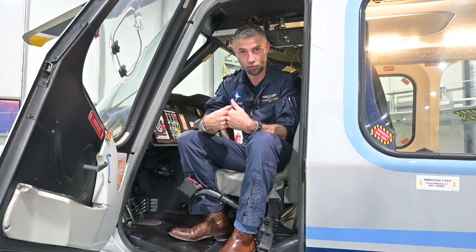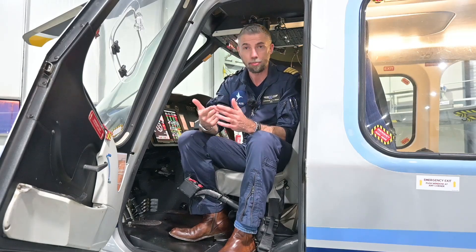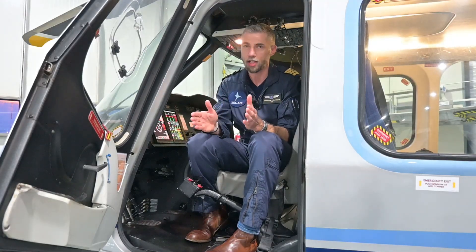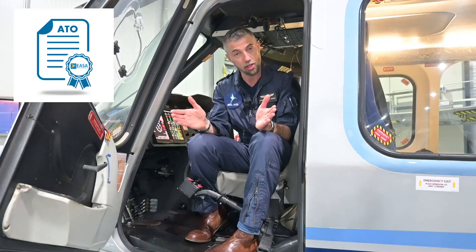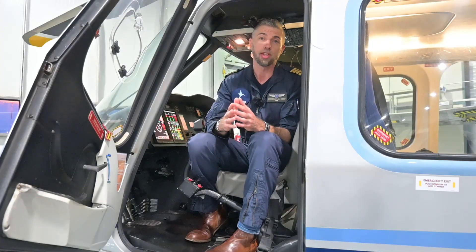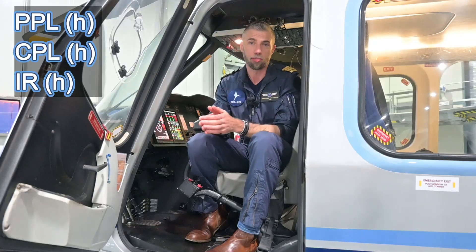Now you know the requirements what we as a helicopter company are looking for. Next step is how to get there. It starts with a flight school. You have to find a flight school that offers PPL, CPL and an instrument rating within EASA. There are numerous flight schools around and it is important to find a flight school which is approved as an approved training organization or ATO. An approved training organization can offer the courses PPL, CPL and instrument rating — the things required to become a helicopter offshore pilot.